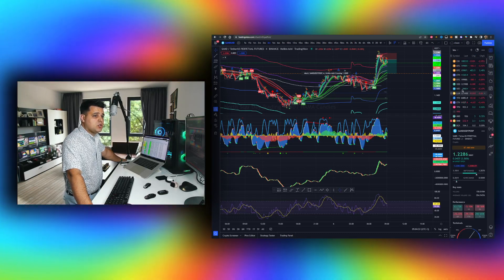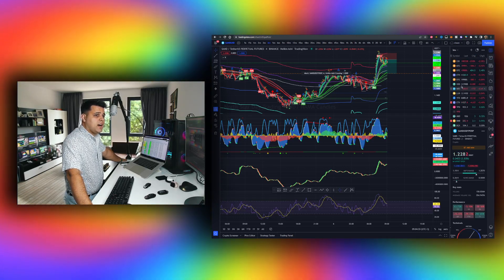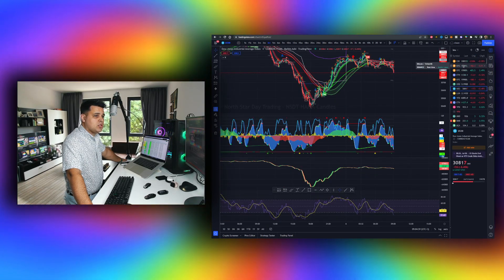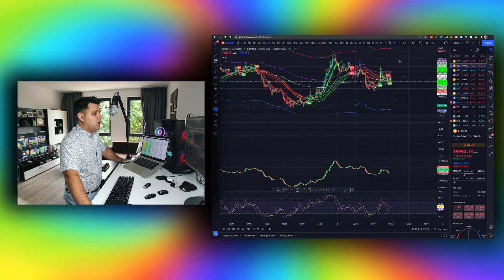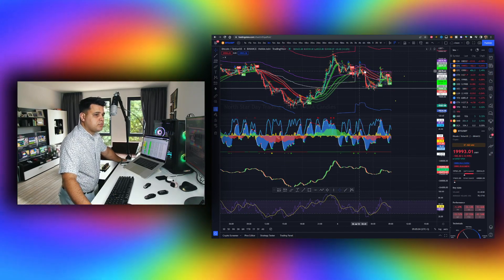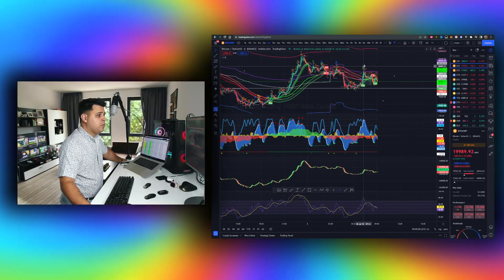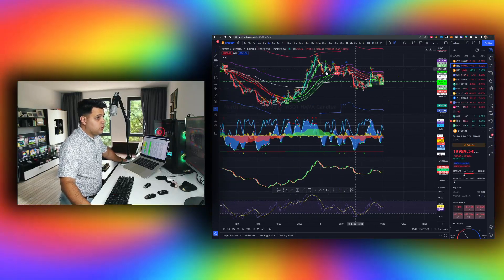Especially when the US30 is down, we are expecting a bad day for Bitcoin. We can see the US30 going down very badly without much support. Bitcoin is headed down as well. You can see a few major things on the charts — some good and some bad.